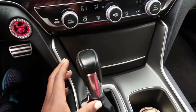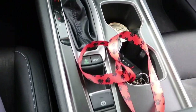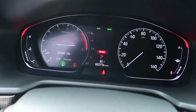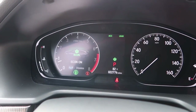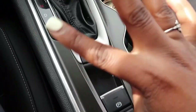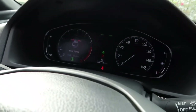Over here is the drive mode selector. This version is the Sport version — if I press Sport, it switches to Sport mode. And there's also Economy mode, which you can turn on to save gas. If I don't want either on, I can turn both off, but I usually leave it on Economy to save gas.